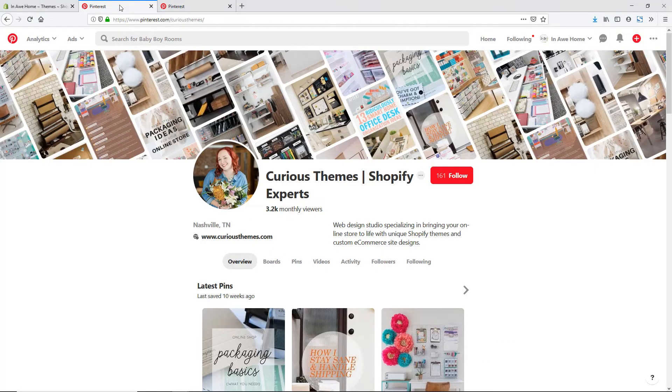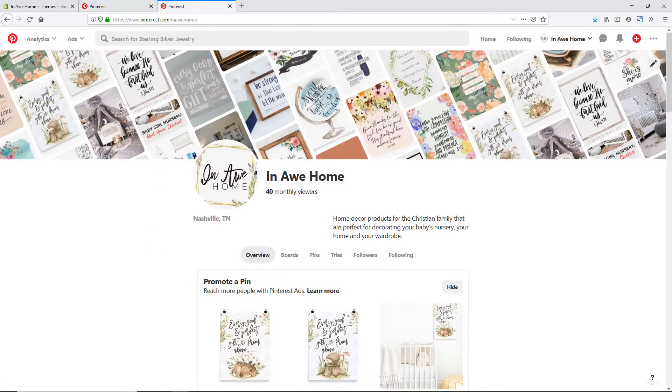You can see here for our Curious Themes profile, you can see the www.curiousthemes.com with a little globe and a check mark, and it says 'This website has been claimed.' This is what we are trying to set up on our Pinterest profile for this website as well. We don't have it here yet, so we're going to go ahead and claim our website for this profile.